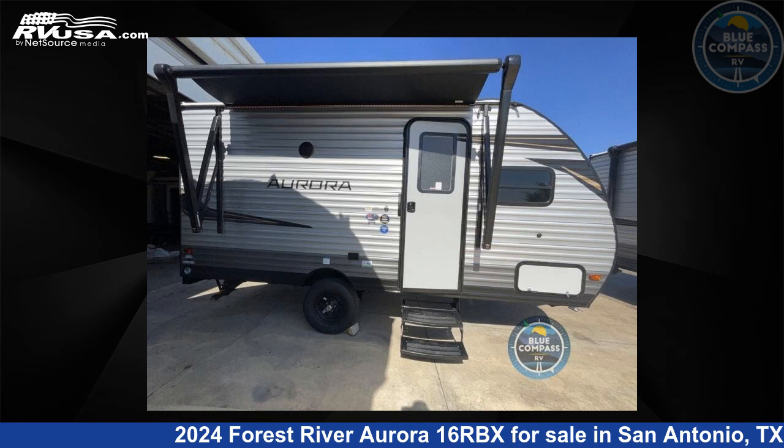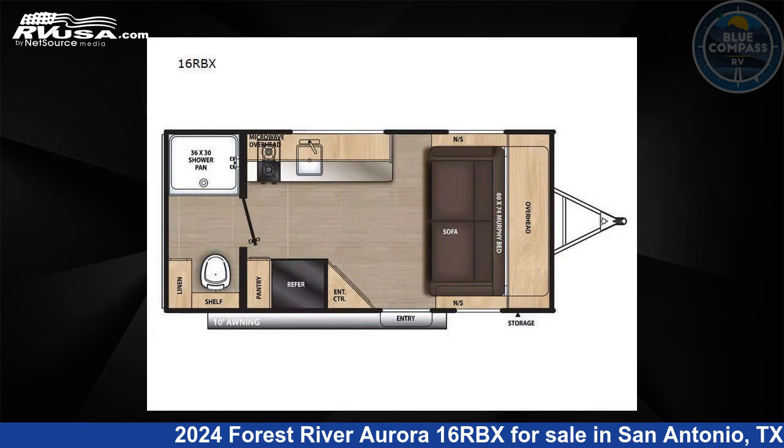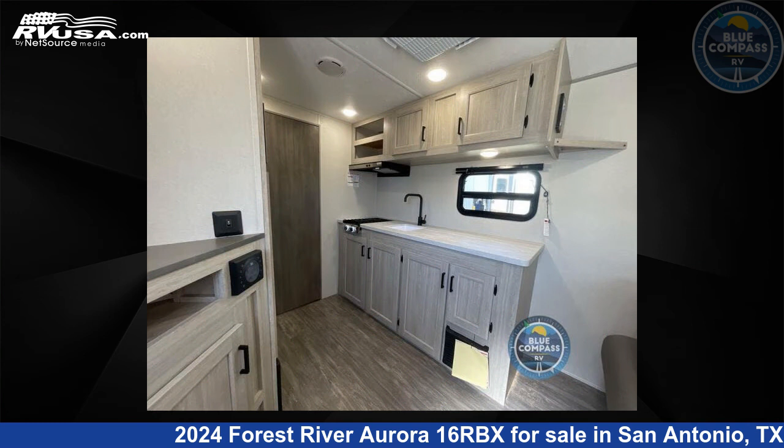This 2024 Forest River Aurora 16RBX is a travel trailer RV. It is located in San Antonio, Texas 78227 and is offered for sale by Blue Compass RV, San Antonio, Texas.